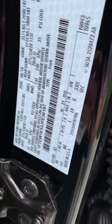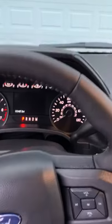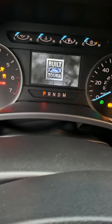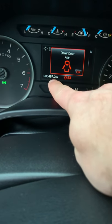For documentation purposes, this truck was built in August of 2018. You'll have to forgive me — my allergies are pretty crazy here in the state of South Carolina. As you can see, we have 487 miles on it.